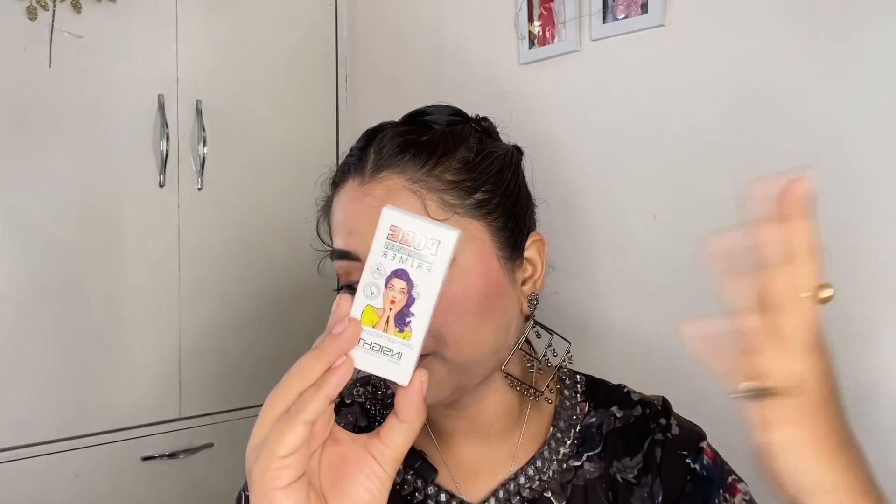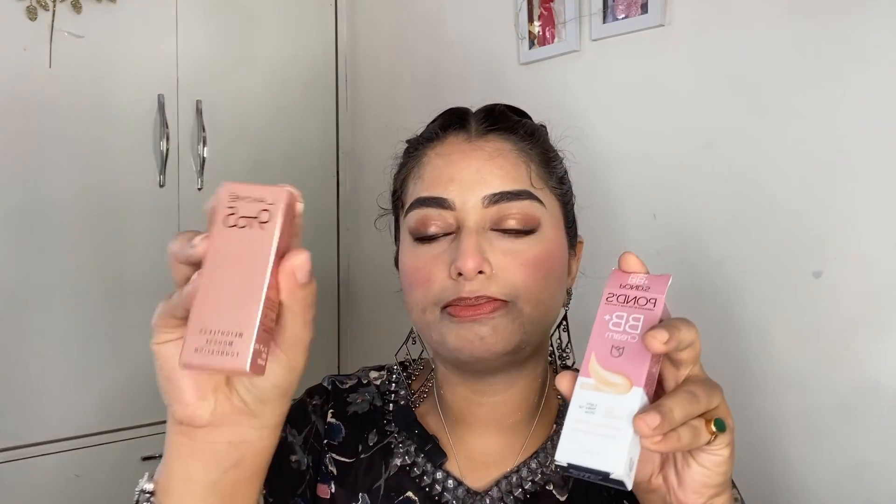Moving on to the Inside Cosmetics Pore Minimizing Primer — I'm really impressed! For around ₹115, this is excellent quality. It's silicon-based, very smooth, glides on easily, and I've honestly never found such a good primer at this price point. It's a must-try — five out of five.